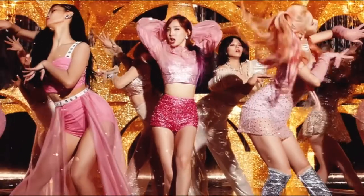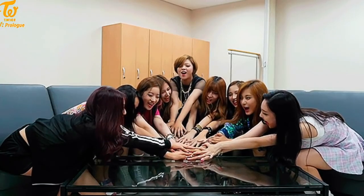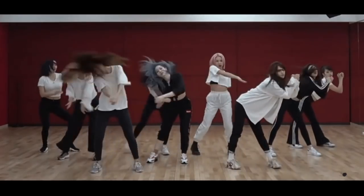We all know they are pretty, with greater slim bodies and a lot of charisma. They are a top girl group after all. Singing, dancing and looks, they have it all.